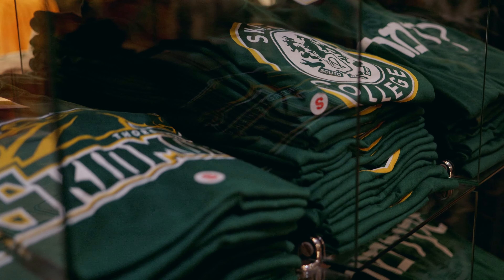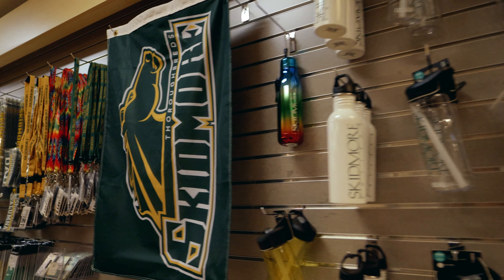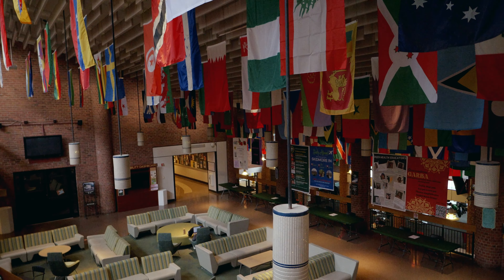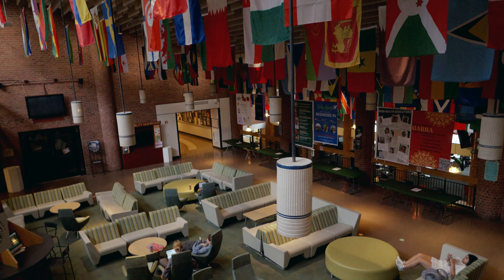Here you can take part in a variety of campus and community events, catch student concerts like our brass, string, and jazz ensembles, or have a great seat for performances by Grammy-winning artists.